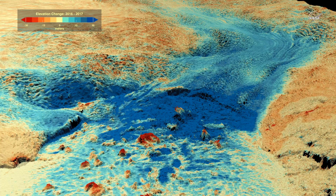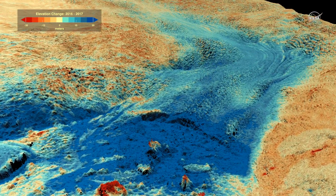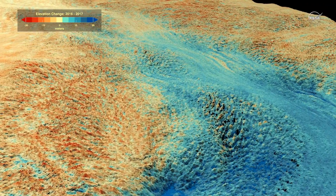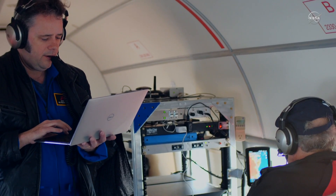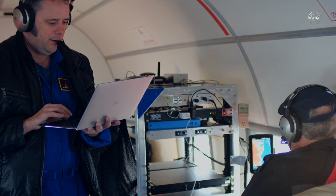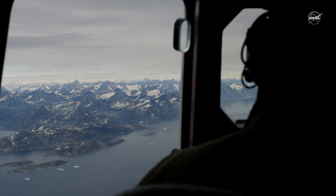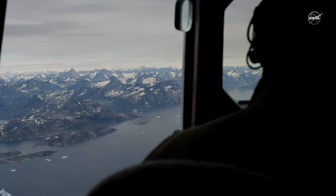So what does this mean for Greenland? It means that the oceans play a key role in Greenland's melt, and we have to watch the water just as closely as the ice if we want to know what the future holds. Here at NASA, we're hard at work in the field and the lab to better understand how the ocean affects Greenland's melting and how that will continue to change with the climate.